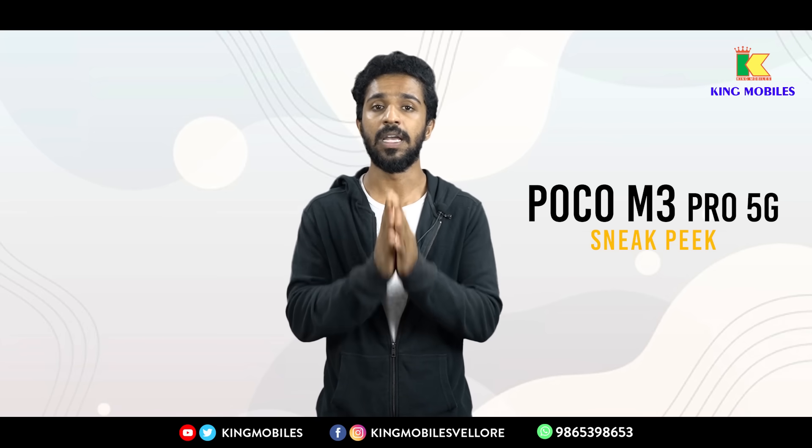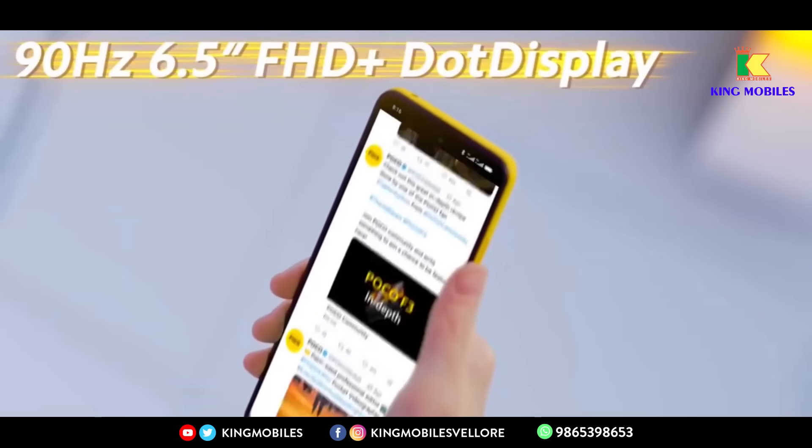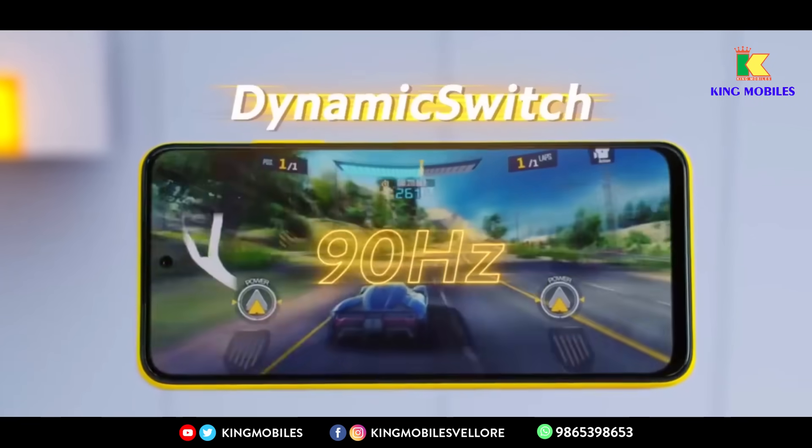Looking at the display specifications, it features a Full HD+ display at 6.5 inches with a 90Hz refresh rate.